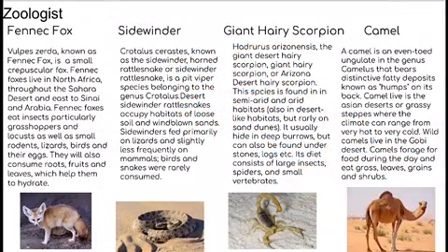Now, I will be talking about the desert animals: the fennec fox, sidewinder rattlesnake, giant hairy scorpion, and a camel.